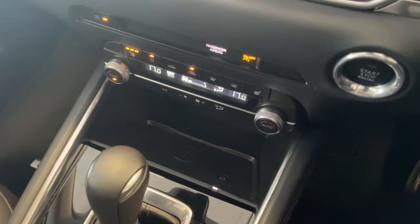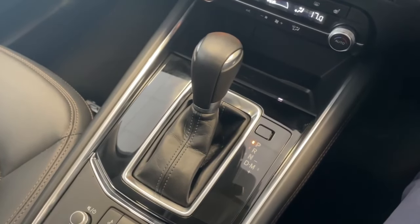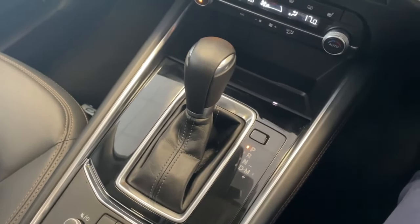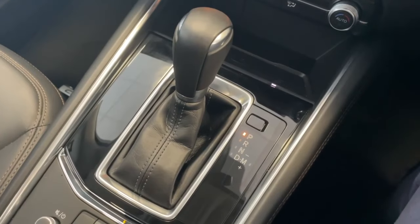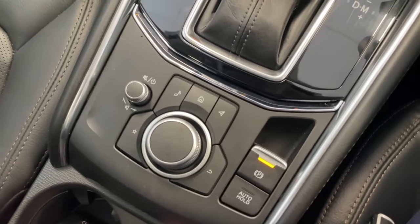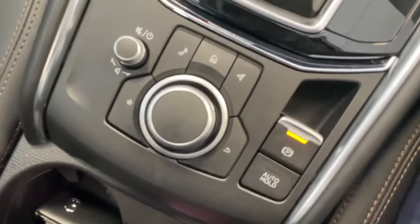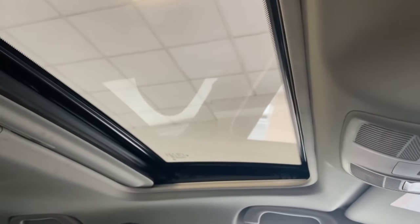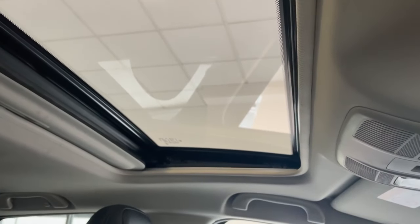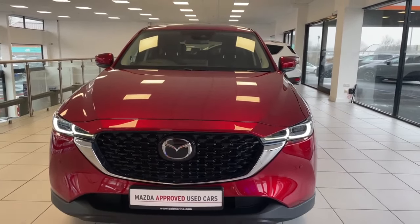Down below you also have wireless charging for your smartphone if compatible. You've got your automatic gearbox with park, reverse, neutral and drive, and you can put the gear stick into manual by shifting it over to the right when on drive. Down below you've got the Mazda controller which controls everything on that screen, and you've also got auto hold, which is a brilliant feature. Finally, there's that lovely sunroof just up above letting in loads of natural light.